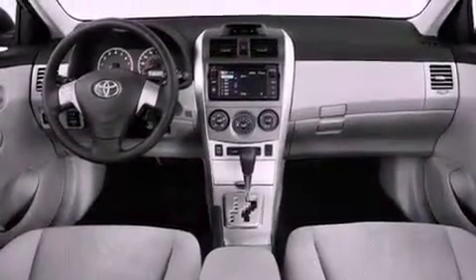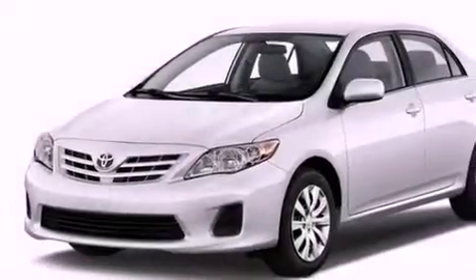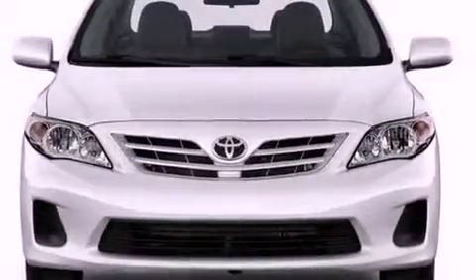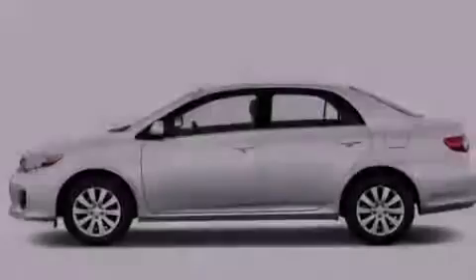Features include an iPod-ready stereo system, so you can take your music with you, a low tire pressure indicator, traction control and stability control systems, a CD player, and performance tires.